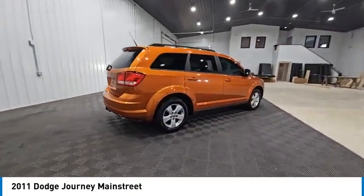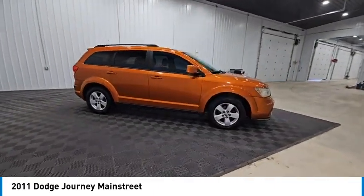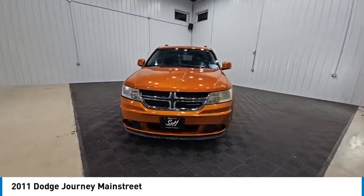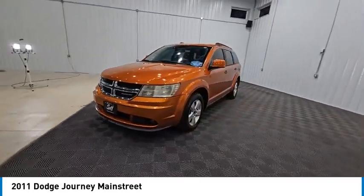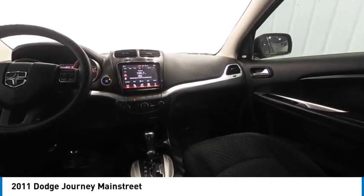The Journey's optional third row seat, along with innovative features like a chilled beverage cooler and in-floor storage bins, make it a good and affordable alternative to a traditional minivan, priced below $10,000. This vehicle has less than 145,000 miles.